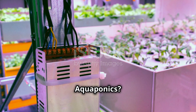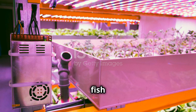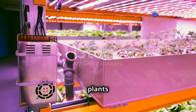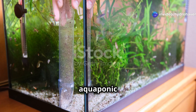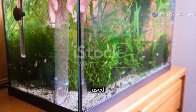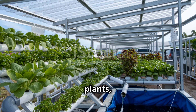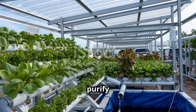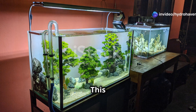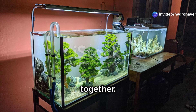What is aquaponics? Aquaponics is a combination of aquaculture — raising fish — and hydroponics — growing plants in water. In an aquaponic system, you have fish that live in a tank, and the water from the fish tank is used to feed the plants. The fish waste provides natural nutrients for the plants, while the plants filter and purify the water for the fish. This creates a closed-loop ecosystem where both the plants and fish thrive together.